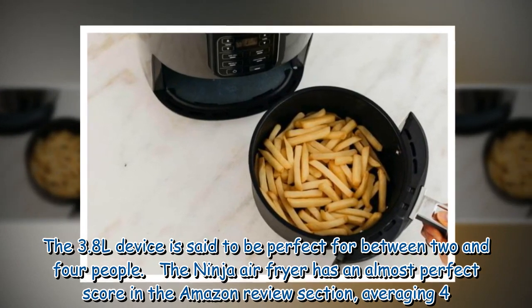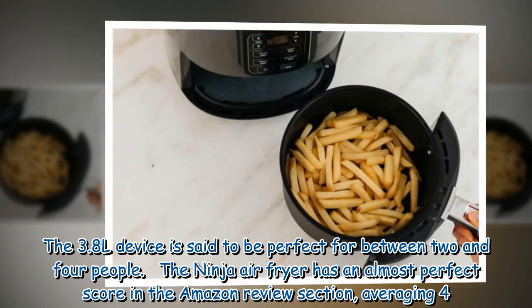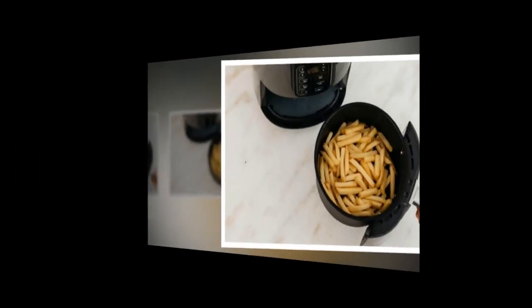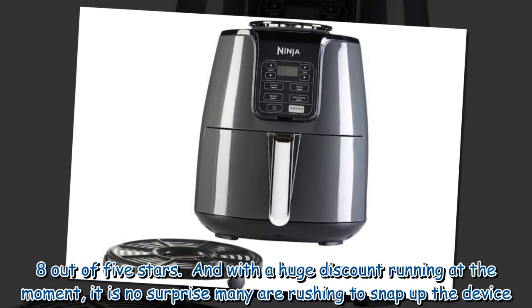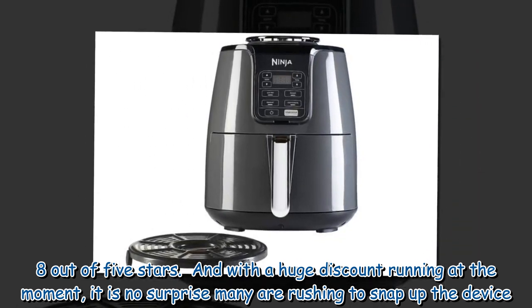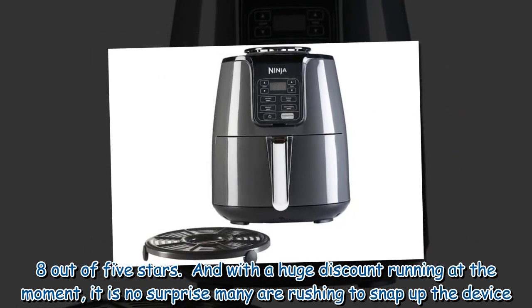The Ninja Air Fryer has an almost perfect score in the Amazon review section, averaging 4.8 out of 5 stars. And with a huge discount running at the moment, it is no surprise many are rushing to snap up the device.